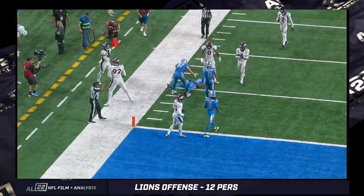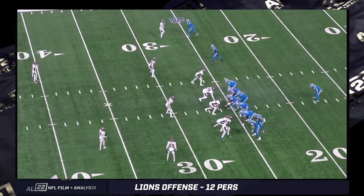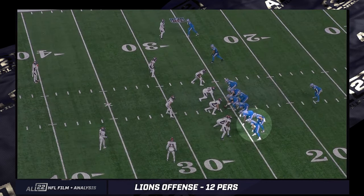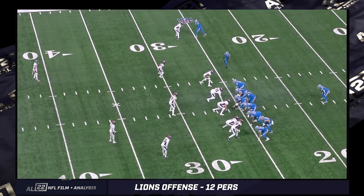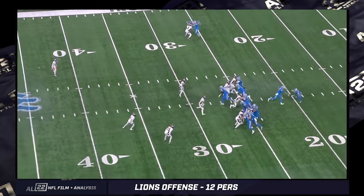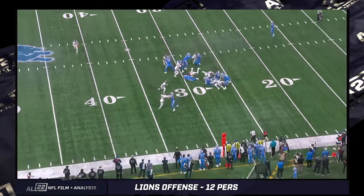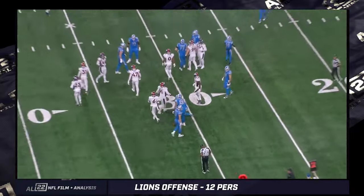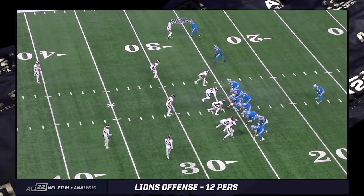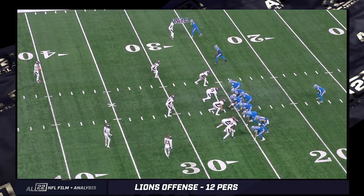Again, 12 personnel ace formation, one tight end on each side. The second formation we'll deal with in 12 personnel — I'll call it twin wing. Technically, this is a reverse wing alignment. You would think that two tight ends on the same side would be a little bit more run-heavy. It's not, at least for the data that I have. I think I have nine plays here in this cut-up, and only one of them is a run concept out of 12 personnel.